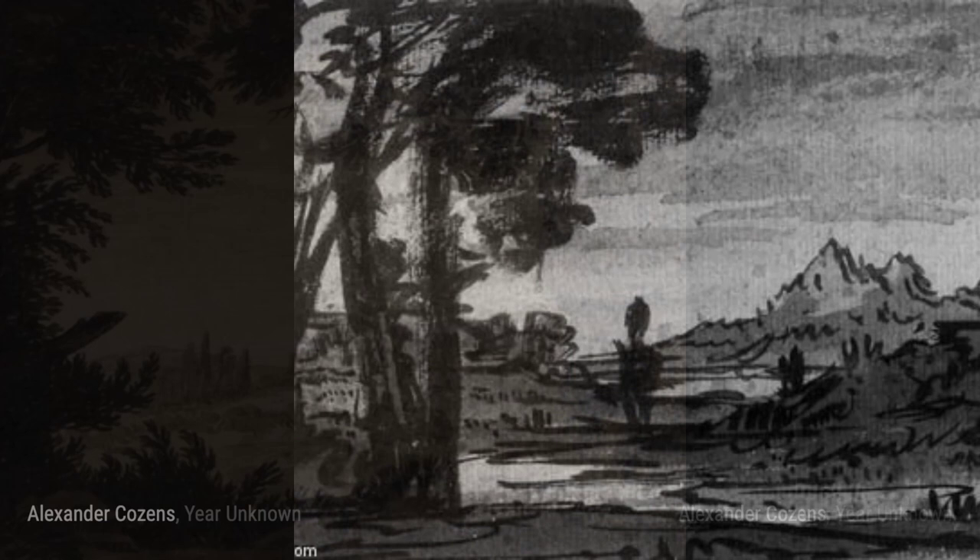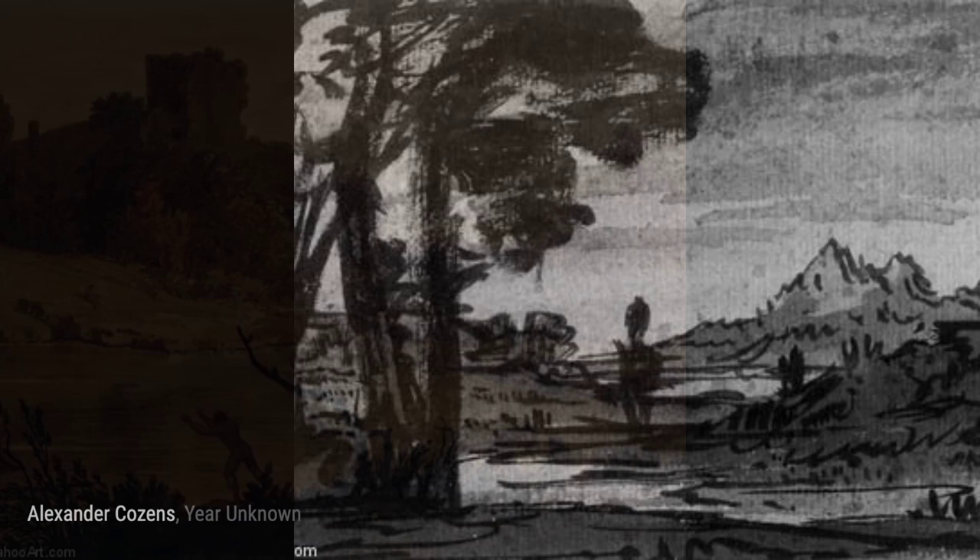In Tree and Distant Hills, Cousins brings to life the tranquility of nature with a solitary tree standing tall amidst rolling hills in the distance.